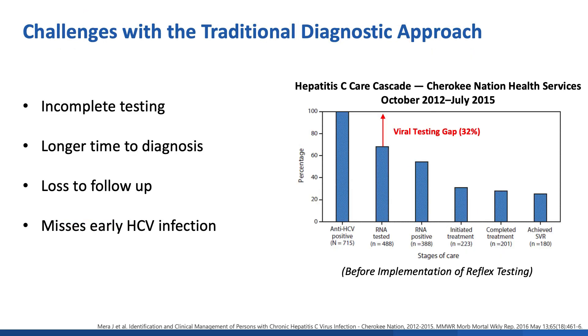There are some notable challenges with the traditional diagnostic approach. This includes incomplete testing where a reactive antibody is not followed up by an RNA test. An example is shown on the right, which displays hepatitis C care cascade data before the implementation of reflex testing. CDC recommends all reactive laboratory-based HCV antibody tests be automatically reflexed to HCV RNA testing. Additionally, the traditional algorithm is associated with longer times to diagnosis and higher loss to follow-up. An antibody-first approach may also miss early HCV infections where a patient is viremic but has not yet seroconverted.